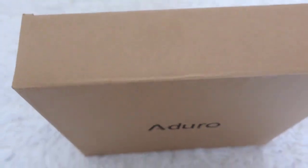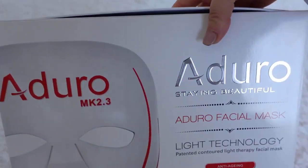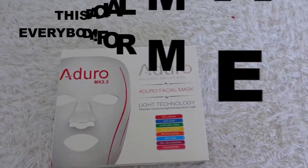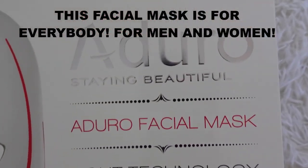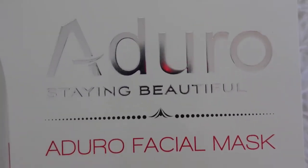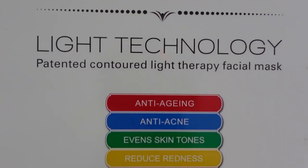Okay guys, so this is the box where the facial mask is. It is from Arturo. The first thing I want to say is the facial mask is for everybody — men and women. So if you're a man watching this, you can also use this facial mask and it's going to give you a lot of benefits too.